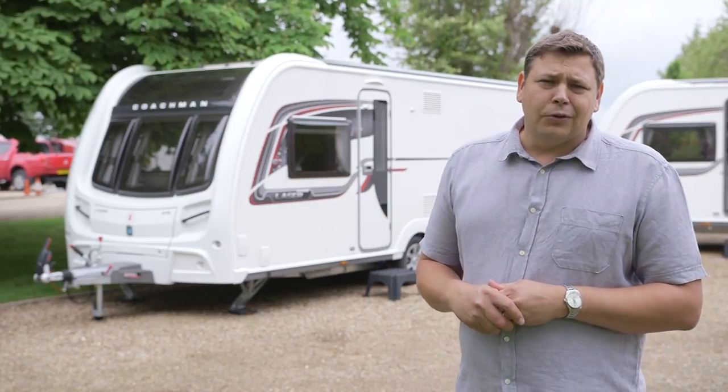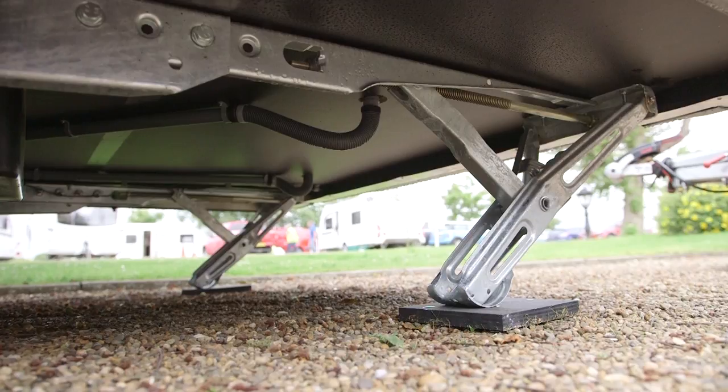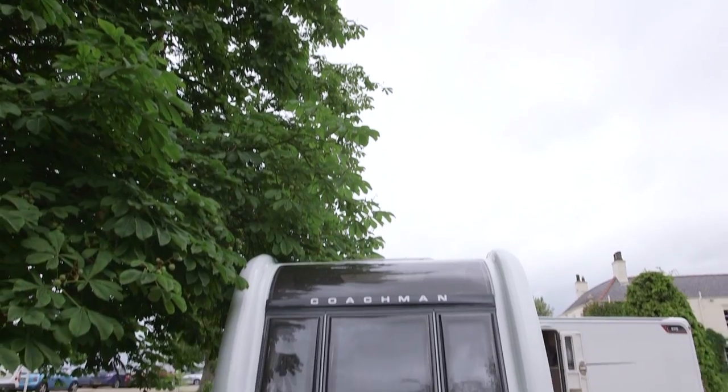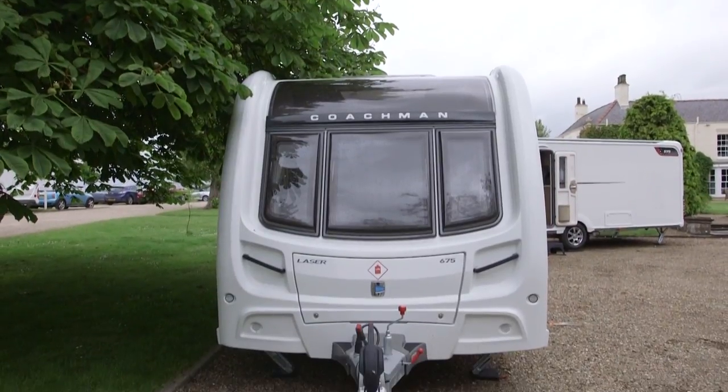We've got all the expected Alco goodies: heavy-duty steadies, external locker access, and a huge front sunroof, which really adds to the looks of a very stylish van.